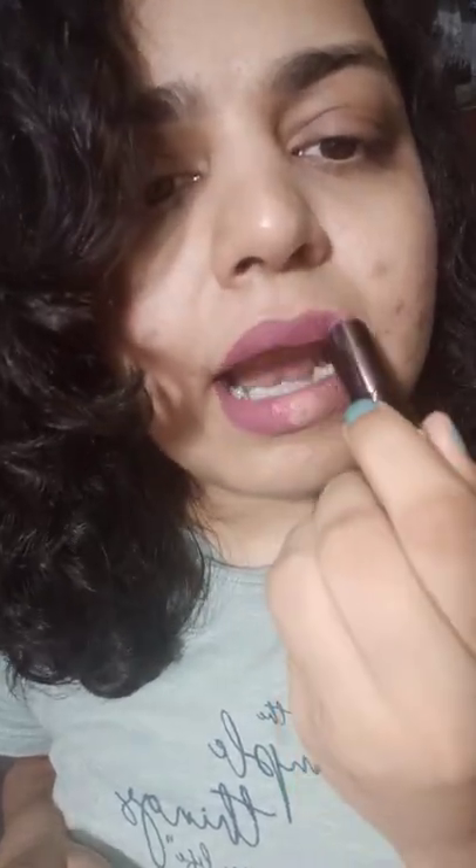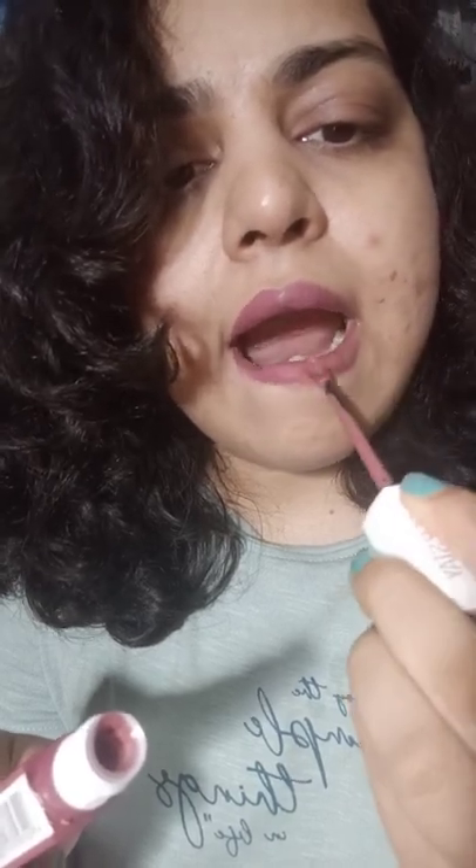The second dupe is Colour Bar Cream to Matte Lipstick in the shade In Vogue. And the third dupe is Maybelline Superstay Matte Ink in the shade Mover.